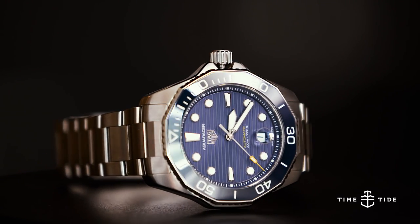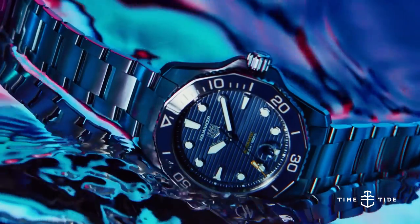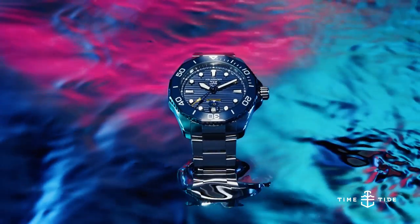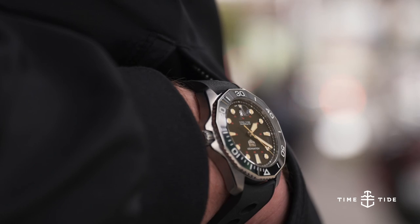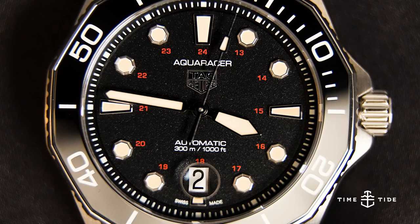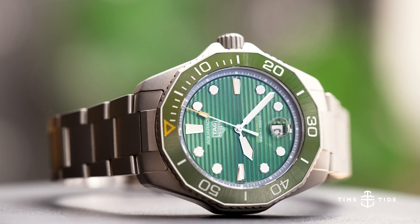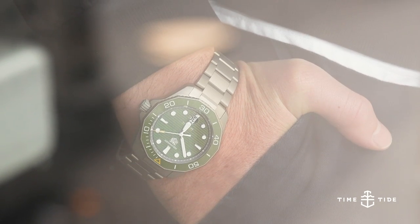The very last change, number fourteen, is probably the one you've been waiting for: the price. How much do all these adjustments, improvements and upgrades impact the price? It's around 10%. This watch in 2015 was 4,000 Australian dollars; it is now 4,350 for the same one in steel. The limited edition titanium model on a rubber strap is 6,300 Australian dollars, limited to 844 pieces. The titanium model with brushed grey and an olive dial is $6,100 in grade two titanium.